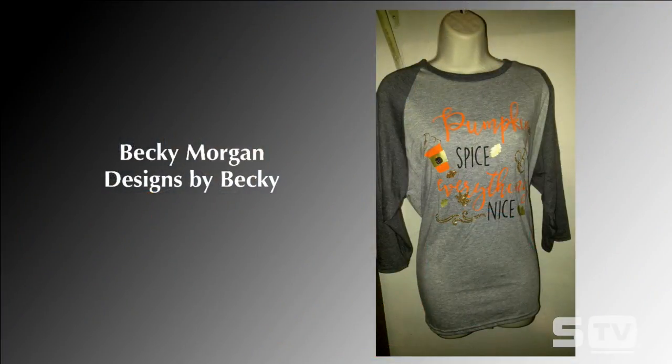Let's kick off with the Look of the Week. It's a multi-color design done with foil, glitter, and fashion film. It really speaks to taking the opportunity of a time of year like this — whether it's pumpkin spice or fall — and leveraging it for some custom t-shirt sales. That's a really great way to do that.